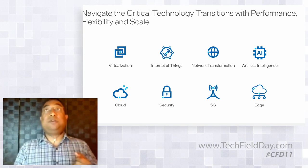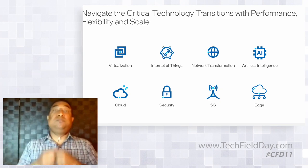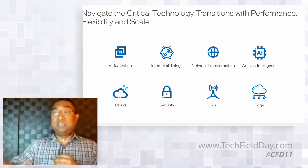We've been there for all of these technology transitions as trusted partners, working with the ecosystem, working with ISVs, working with OXMs to make sure customers are actually able to consume all of these technologies. And that's going to be a recurring theme of my talk.